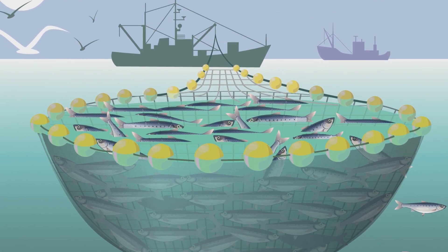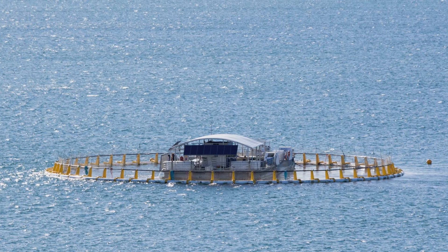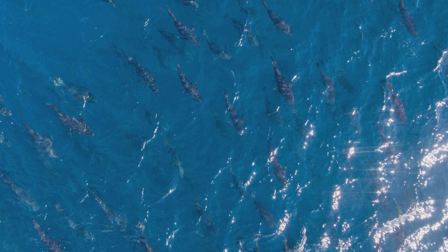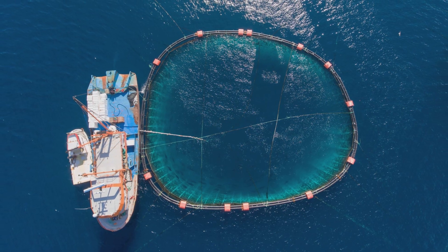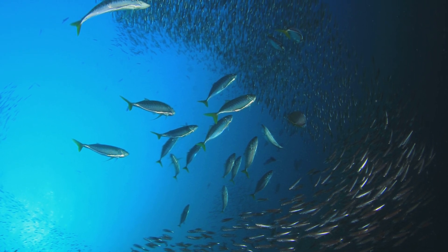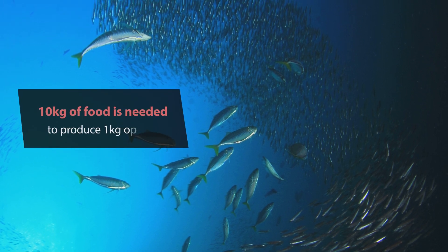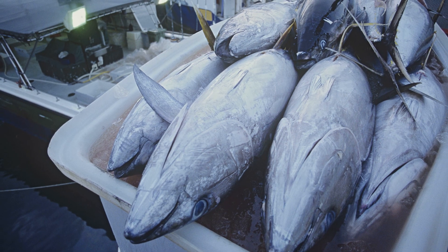Southern bluefin tuna are not an ideal fishery species. Off Australia in the Great Australian Bight, they are caught by purse net. The live fish are transferred to sea cages and towed back to sea ranching sites, where whole schools of young juvenile tuna are fattened until they're big enough to sell. Since they're carnivores, they need to be fed wild fish as well as regular fish feed — 10 kilograms of food for every one kilogram of tuna produced. Once fattened, the tuna are harvested from the sea ranches, but they're taken before they're old enough to reproduce, meaning they don't get the opportunity to help replenish their already critically low natural stock.